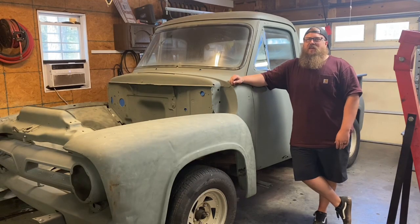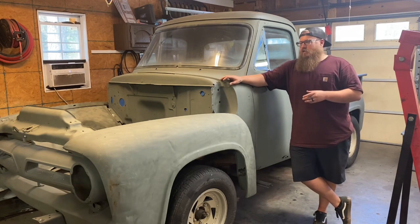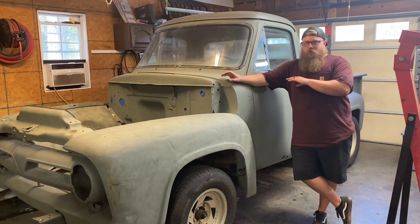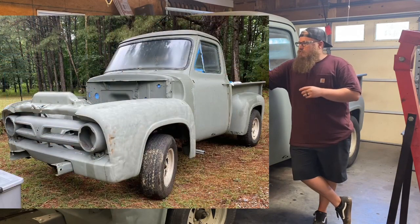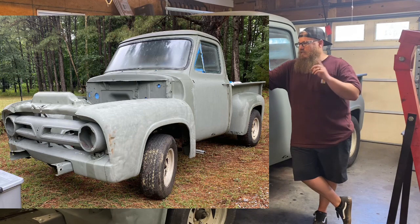Hey guys, welcome back to my channel. I wanted to show you guys the newest project that we have at Wired Customs. This is going to be a full build video, a full restoration video, and I just want you guys to see it and check it out before we start taking it apart in the next video.